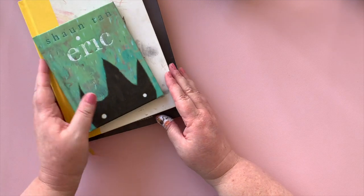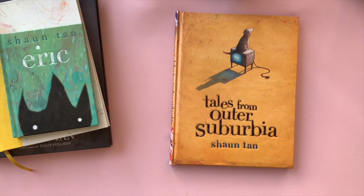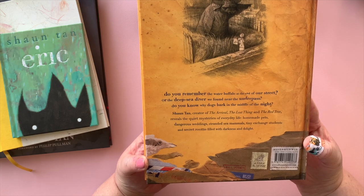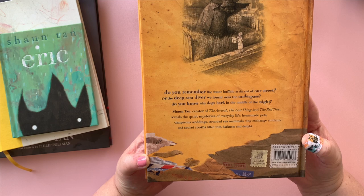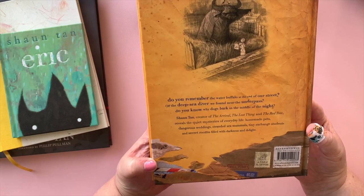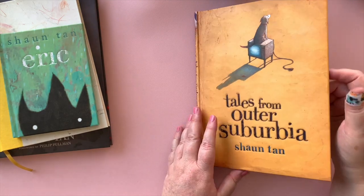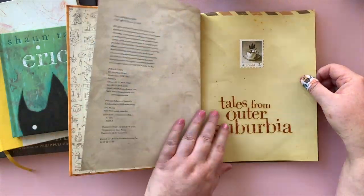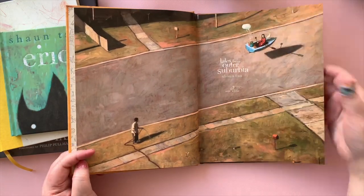Last but not least is the book called Tales from Outer Suburbia by Shaun Tan. 'Do you remember the water buffalo at the end of our street, or the deep sea diver we found near the underpass? Do you know why dogs bark in the middle of the night?' Shaun Tan, creator of The Arrival, The Lost Thing, and The Red Tree, reveals the quiet mysteries of everyday life — homemade pets, dangerous weddings, stranded sea mammals, tiny exchange students (that's Eric), and secret rooms filled with darkness and delight. One mentioned here is The Arrival, which was one of the covers from the Hobonichi lineup in 2021. Shaun is from Australia, so we have a little stamp in every corner — super cute.